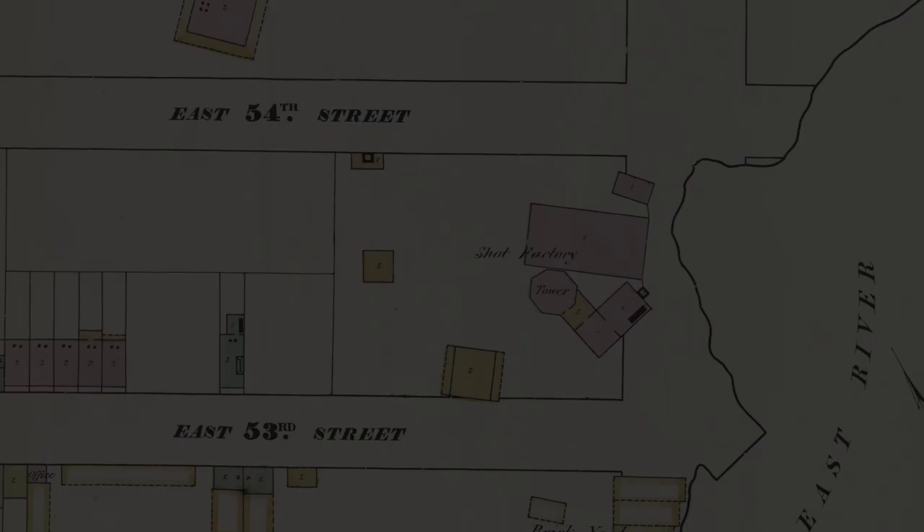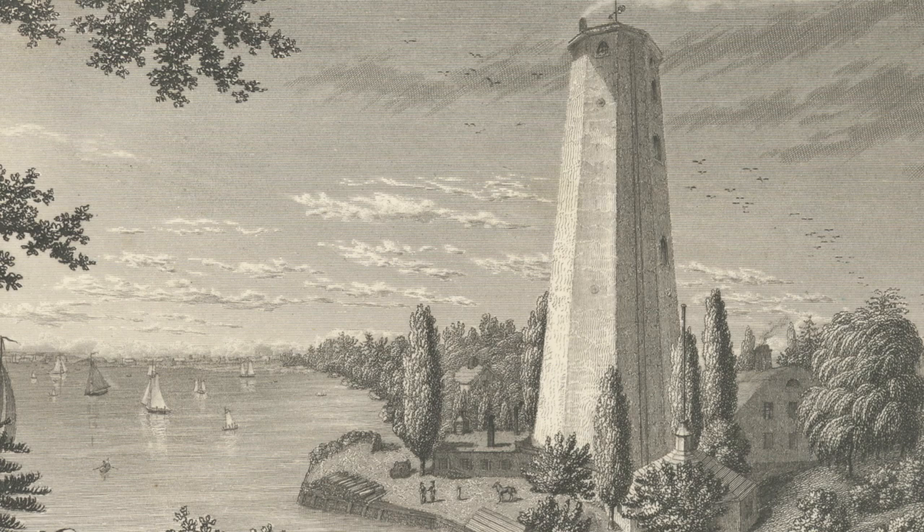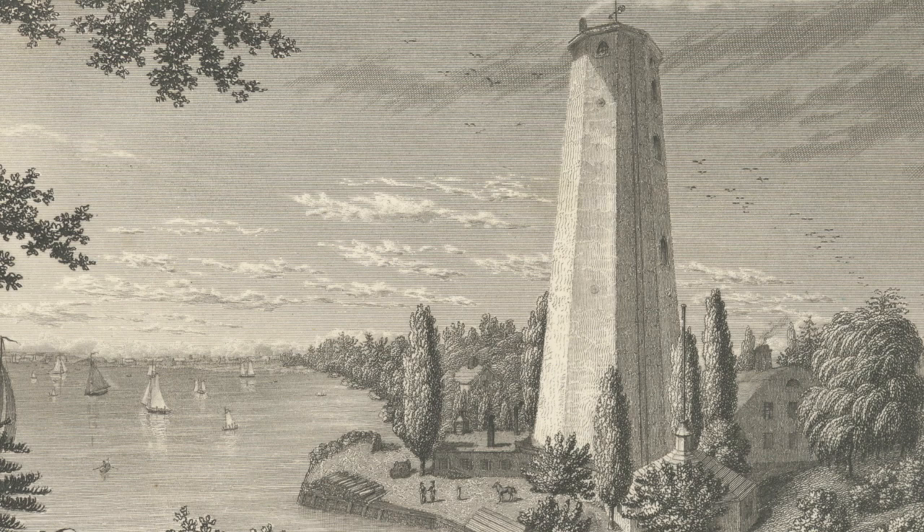J.A. Norton, the secretary for the Materials Delivery Corporation, which leased the land the tower sat on, spoke with the New York Herald about the tower's impending demolition, saying: "We hate to see it go, because there are few specimens of building of its epoch left in New York, but go it must — for there is no place for sentiment in the building trades as applied to Manhattan."